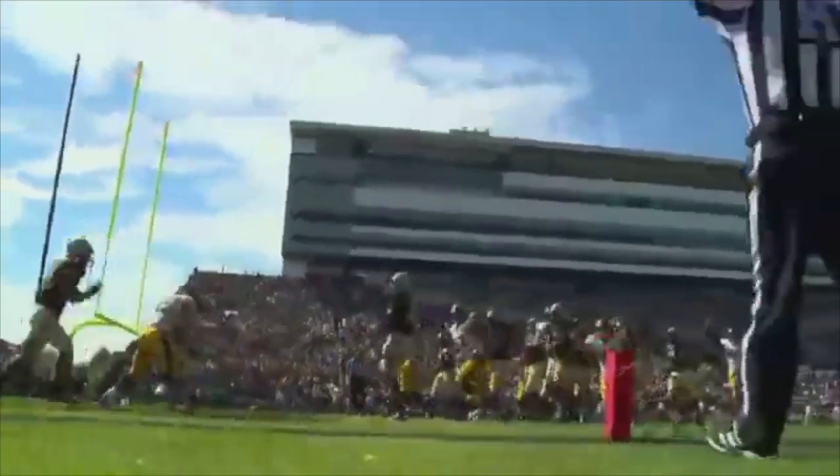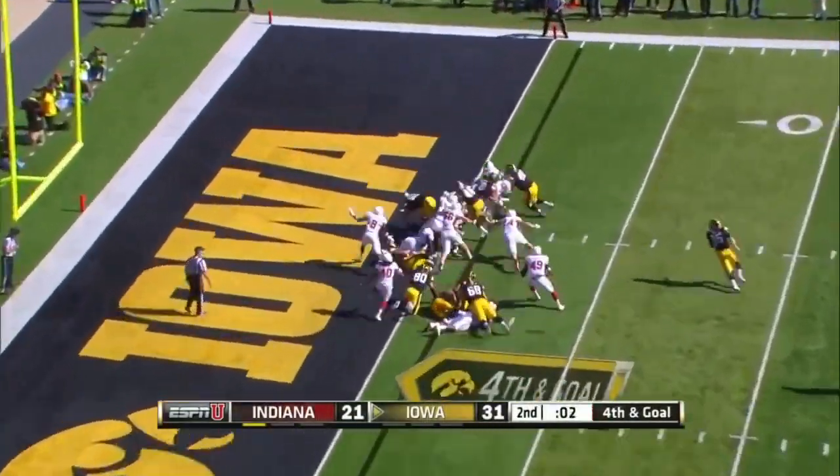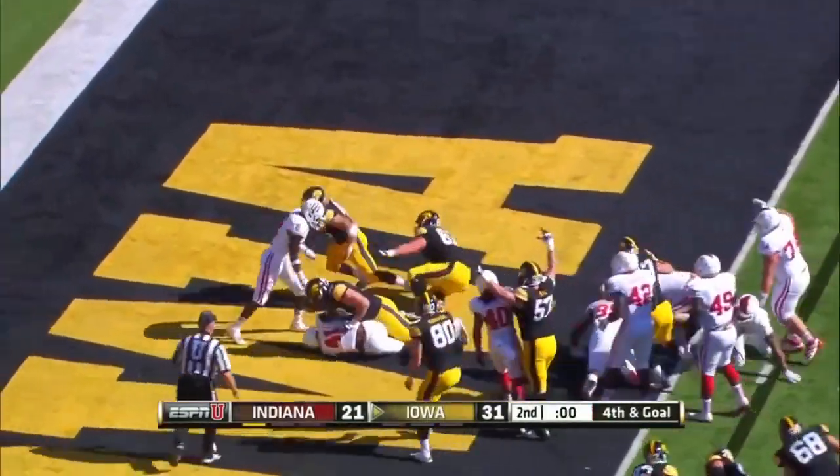Weissman on a cutback. Goal line. Touchdown, Iowa. Nobody laid a glove on him. On fourth down, here's Weissman into the end zone to close the first half.